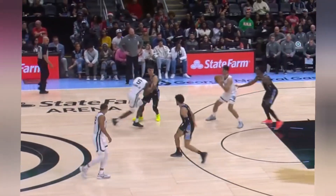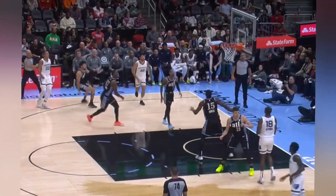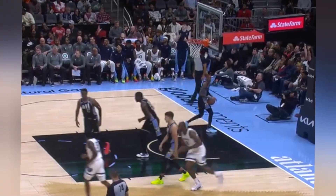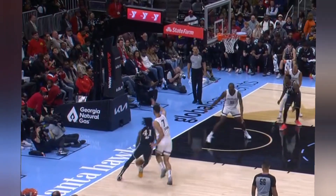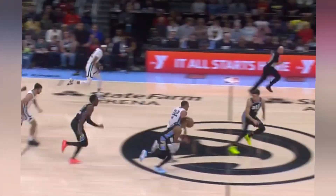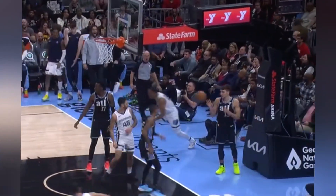Seth Lundy is in for Atlanta. Long work with O'Kongwu. Trey Young is out. Bay for three — he continues to cook. His 20th double-figure quarter of the season. Baseline move stolen by Bayne — Bayne going to go downhill against Bogdanovich and finish off Lyons.